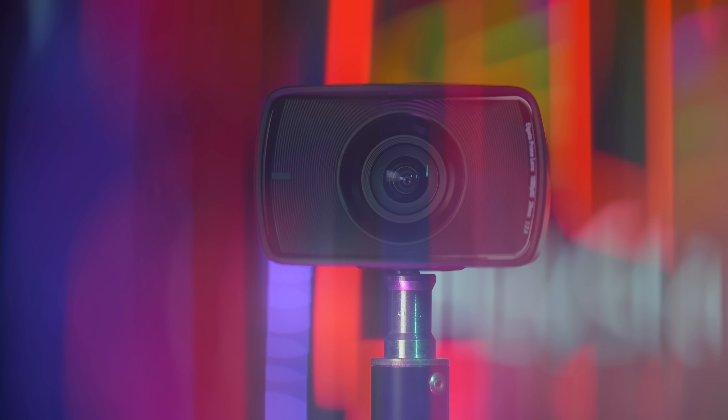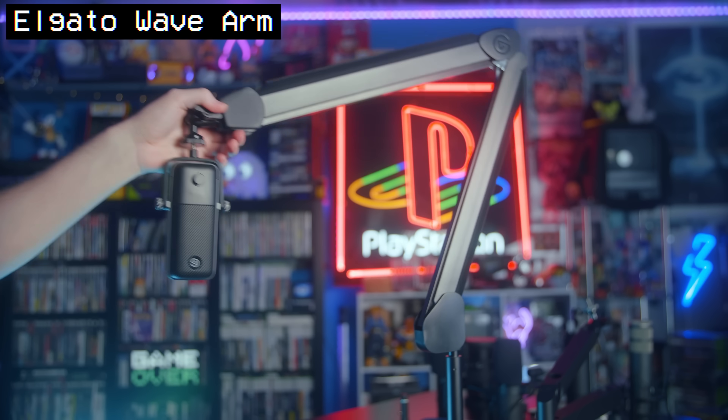Elgato announced so many things today in what is probably the most packed announcement spree the company has ever done. From webcams to mic arms to a whole new stream deck, let's talk about it all.